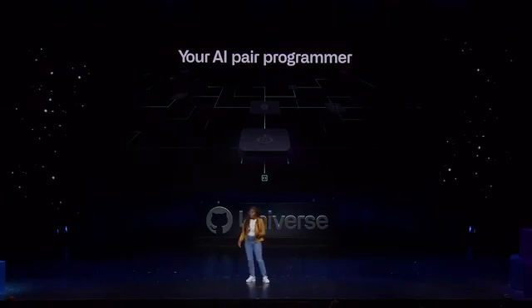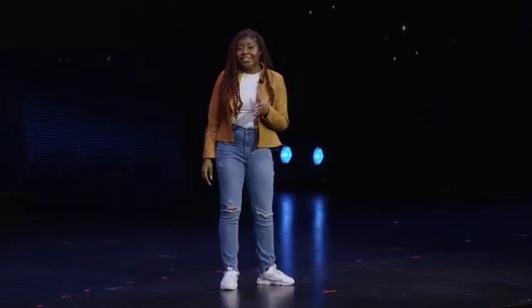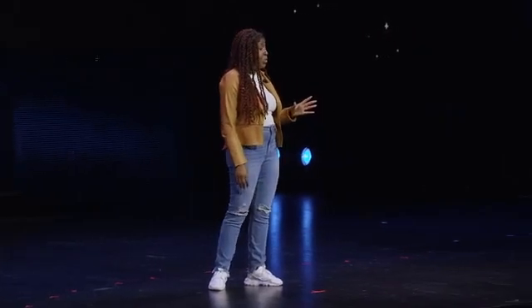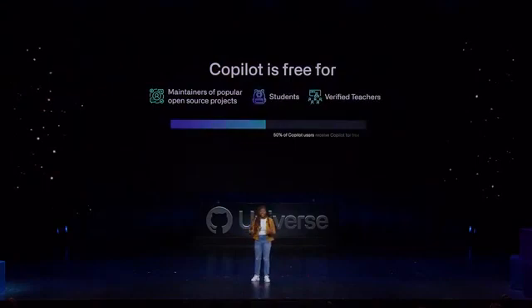Copilot is available now, and it's being used by hundreds of thousands of developers every day. And if you're a verified teacher, student, or maintainer of a popular open source project, it's completely free. In fact, roughly half of Copilot users receive Copilot for free as a result of this program.